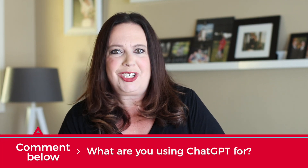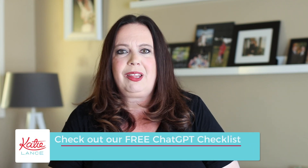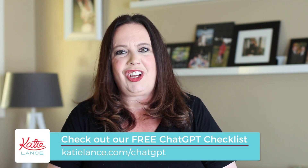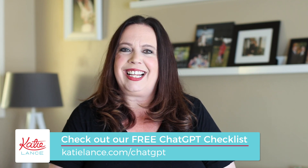I would love to hear from you — what are you using ChatGPT for? Do you have a hack I didn't mention? Let me know in the comments below. And if you're looking for any type of marketing or content ideas when it comes to ChatGPT, we'd love for you to download our free ChatGPT checklist at katielance.com/ChatGPT. Until next time, we'll see you soon — bye for now.